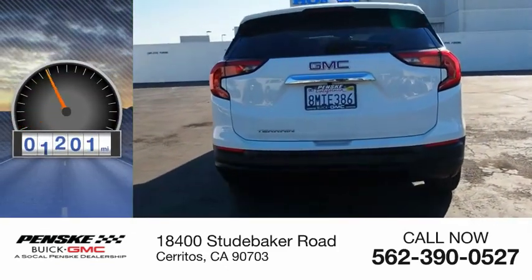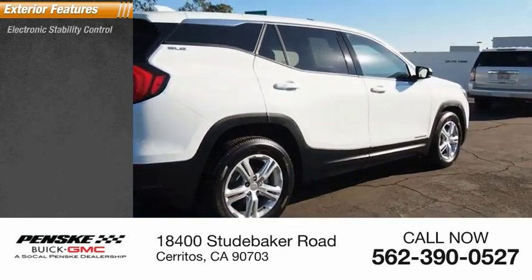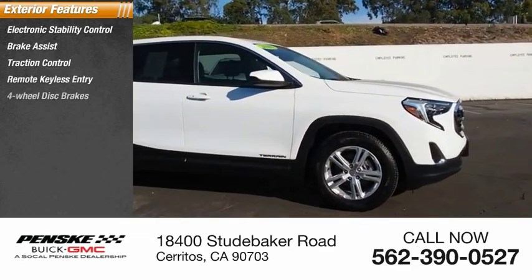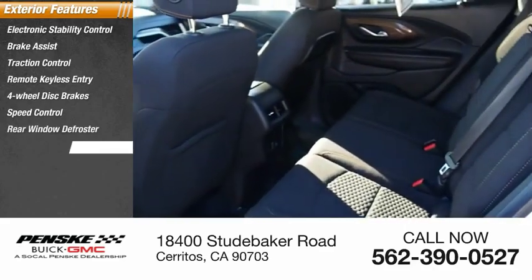This vehicle has less than 5,000 miles. Here are some of this vehicle's great options: electronic stability control, brake assist, traction control, remote keyless entry, four-wheel disc brakes, speed control, rear window defroster, and rear window wiper.